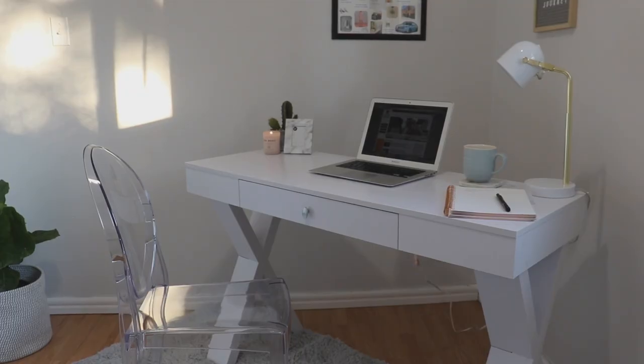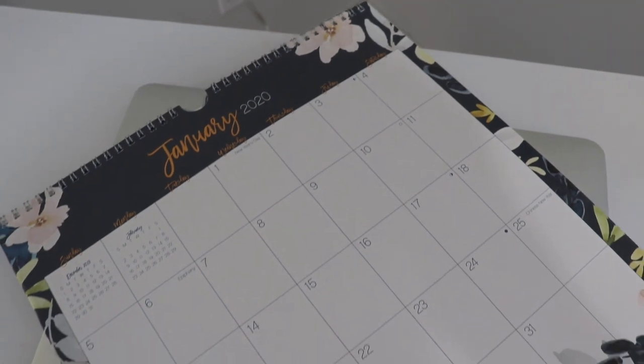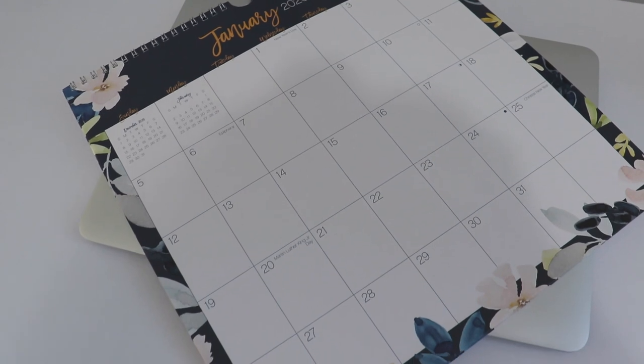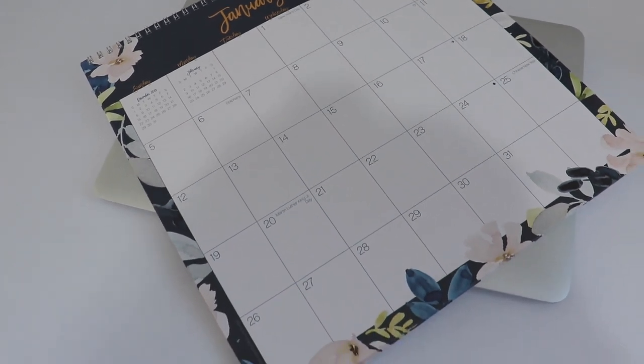I try to keep the walls and the top of the desk as clutter-free as possible, so I usually keep this calendar tucked away. This is where I write down my deadlines and things that are coming up in my business life.